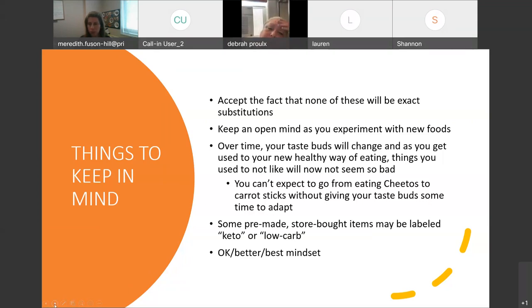Depending on your situation, where you're at, and what you have available, that will vary.